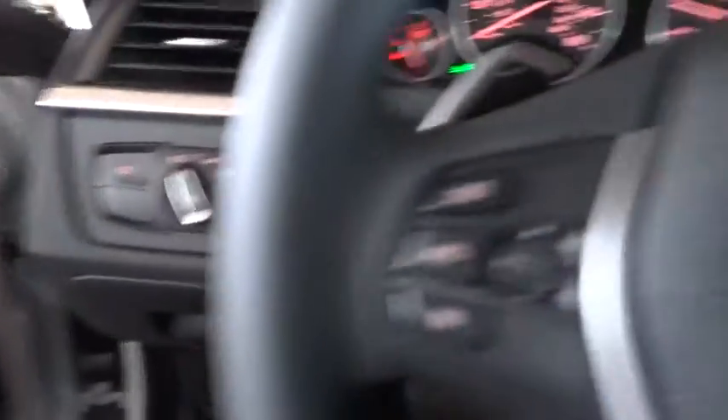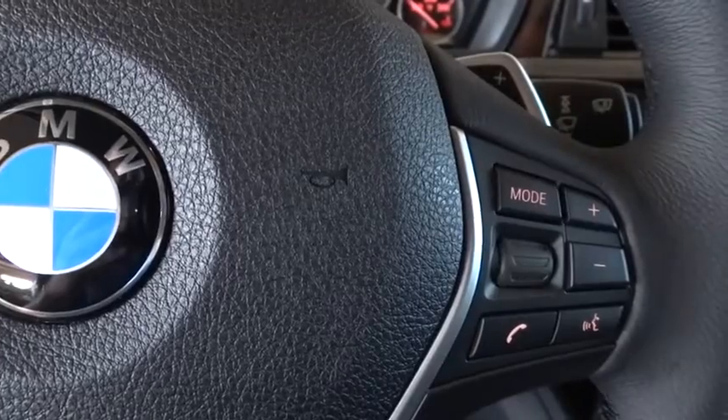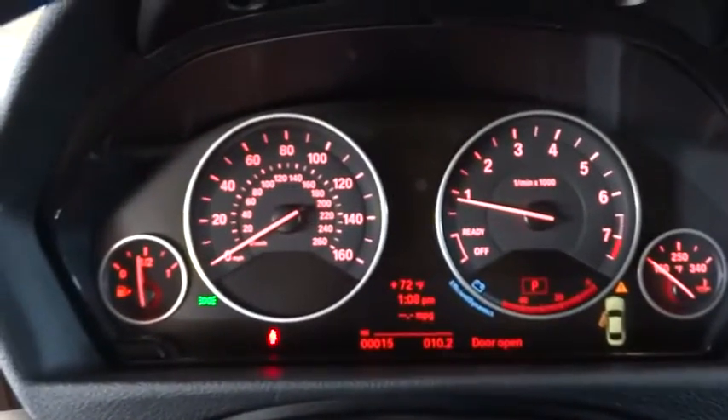PPO, keyless entry, floor mats, four-wheel disc brakes, cruise control, universal garage door opener, premium sound system, AM FM stereo radio, rear defrost, climate control, power door locks.